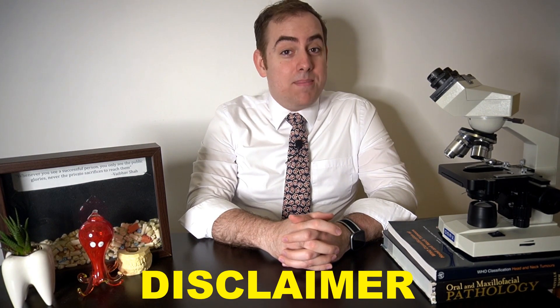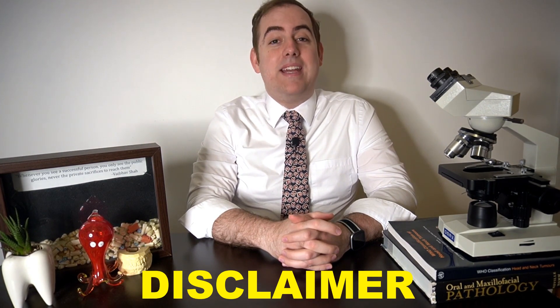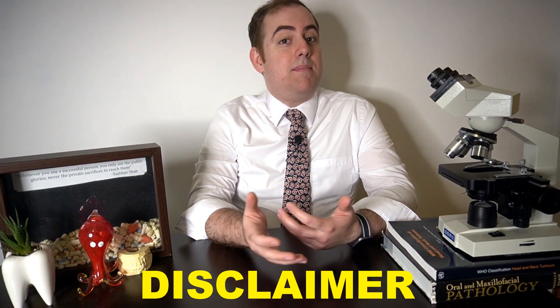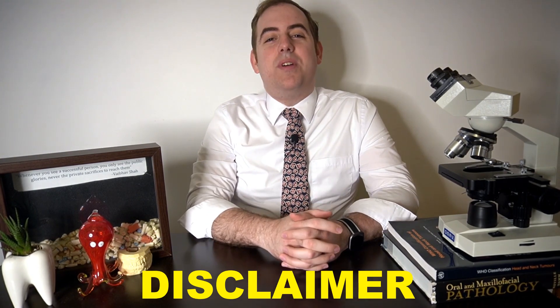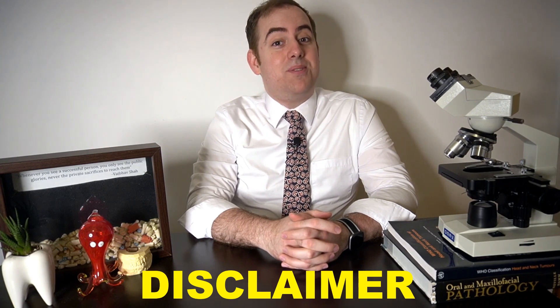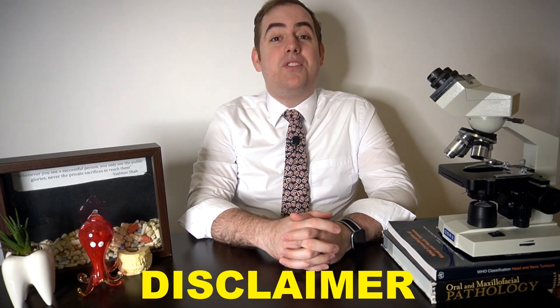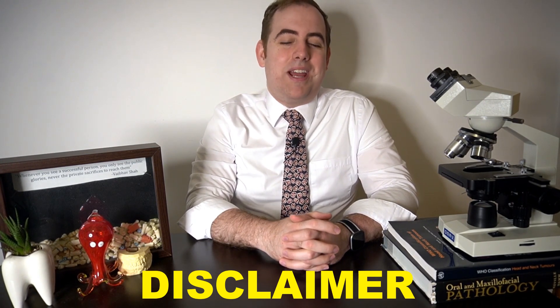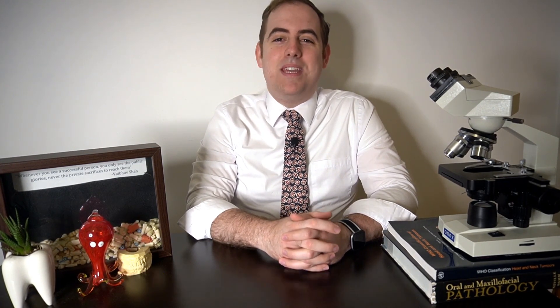All of the opinions expressed in this video are mine and mine alone and do not represent any organization that may employ me or that I may belong to, and this video is for educational purposes only and should not serve as medical advice. Should you have any questions or concerns about your oral or systemic health, please see your nearest oral or systemic health care provider. And with that being said, let's get into the rant.